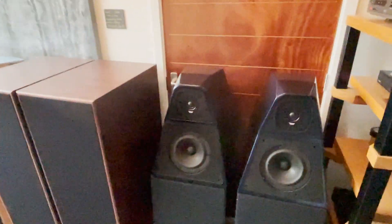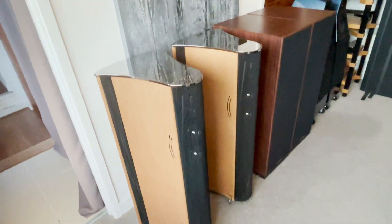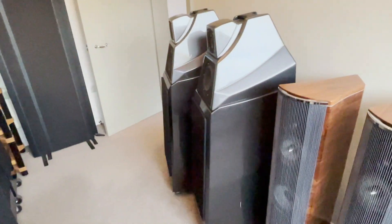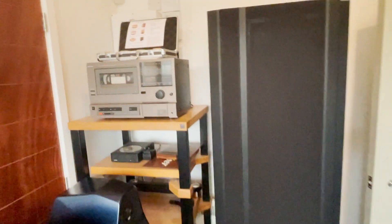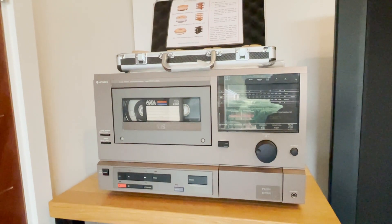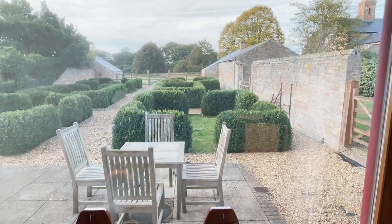More speakers: Wilson, Spendor, Franco Serblin — one of my favourites, the bass on them is just lovely, so different to anything else. Wilson Alexia, more Francos, more Maggies. And this thing is mega — it's an early 1980s VHS audio player given to me by a customer. Something a bit different.